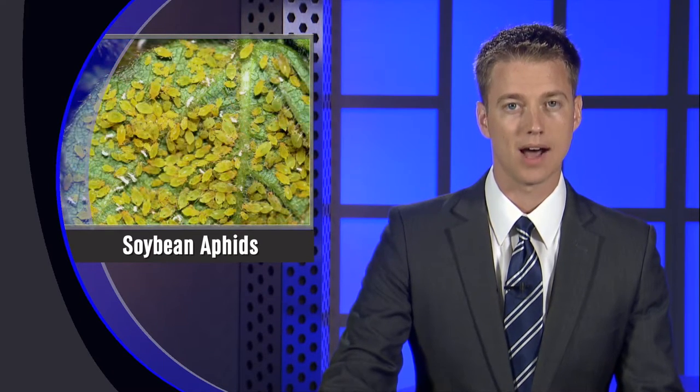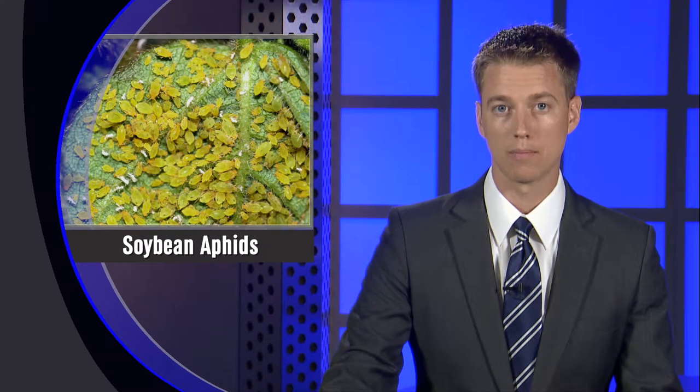Nebraska Extension entomologist Tom Hunt said soybean aphids were found in several fields in northeast Nebraska towards the end of July. Tom said hot weather helps keep numbers lower, but populations can increase quickly. Nebraska Extension entomologist Bob Wright says it's important to remember the economic threshold for damage before deciding to treat for aphids.